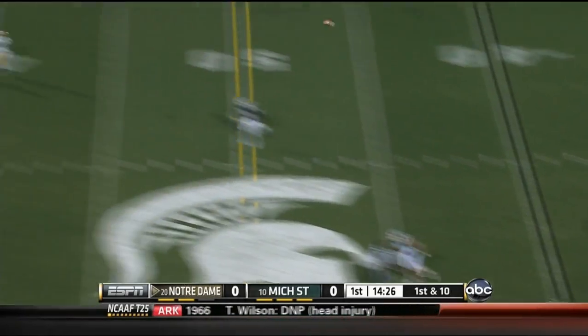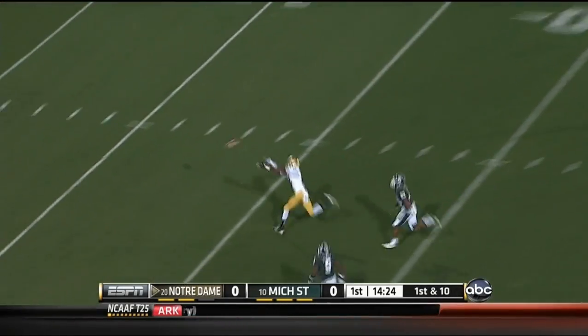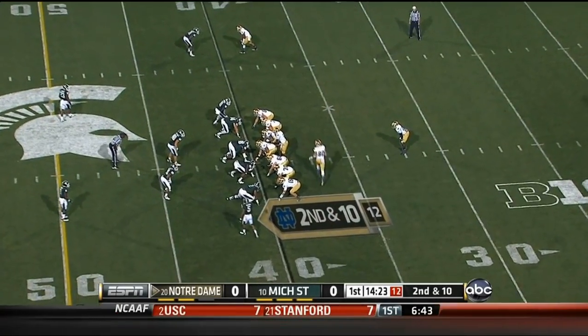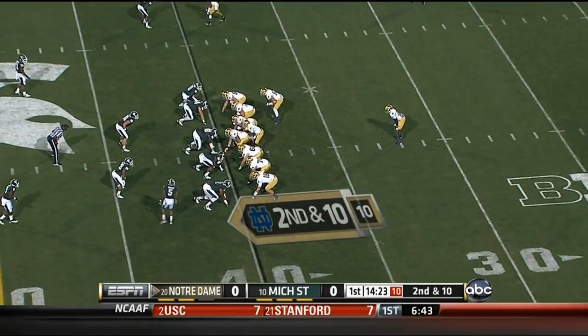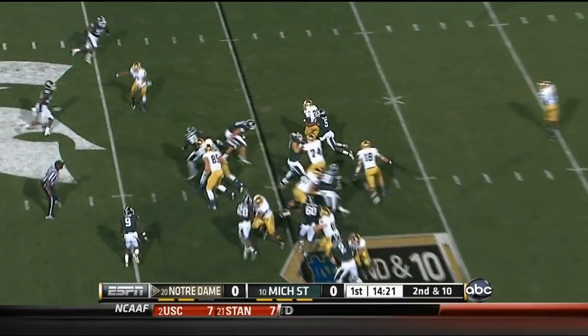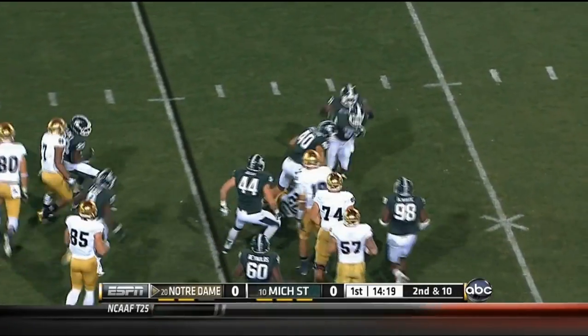Golsan going to keep it airborne, coming deep down the middle. Got a man open and he overthrew him. So that was Chris Brown who they termed in on that last pattern. Now they come back with a second down and 10.